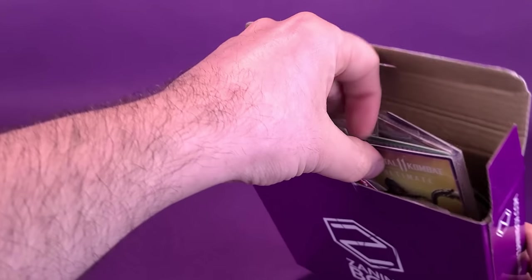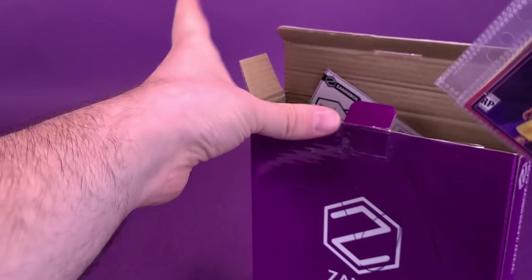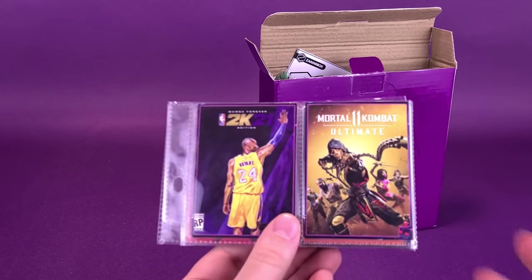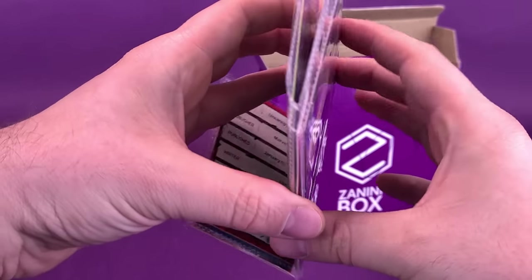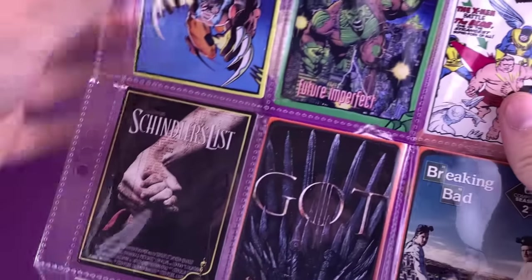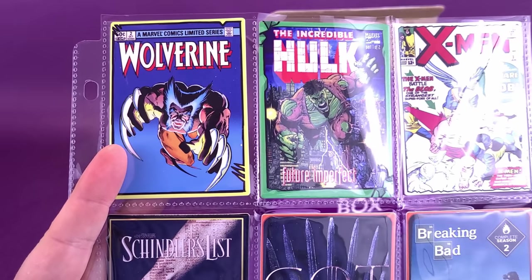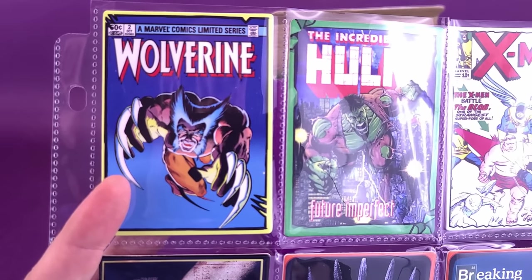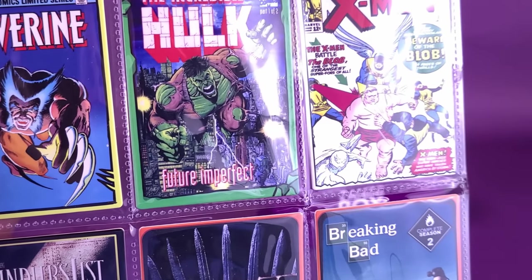The first thing we're going to grab — seems to always be the case — I want to pull out the trading cards. I did say there were other things in there besides just the pins, and there is. Trading cards. Specifically, nine trading cards. Just go ahead and open this all up so you can see it. Along the top there you've got comics: the original Wolverine issue number two, Incredible Hulk Future Imperfect, and X-Men Beware the Blob.